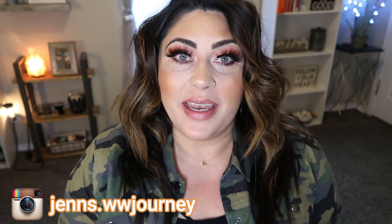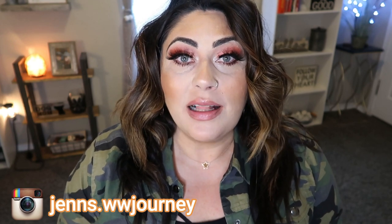Hi friends, welcome back to my channel and welcome if you're new here. My name is Jen. I'm a certified weight loss and nutrition coach and I'm on the WW or the Weight Watchers Blue Plan. Today I am back with another Dollar Tree haul, but today we're talking snacks — WW friendly, calorie friendly snacks that you can find at your local Dollar Tree.